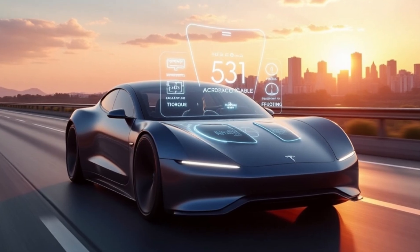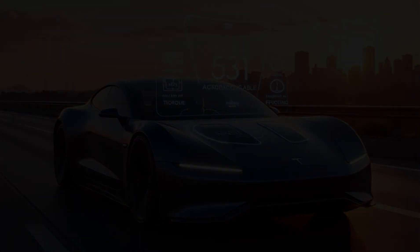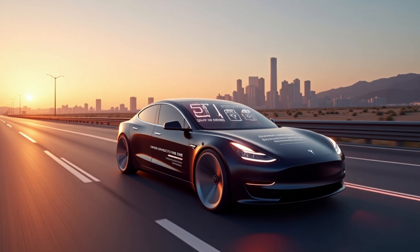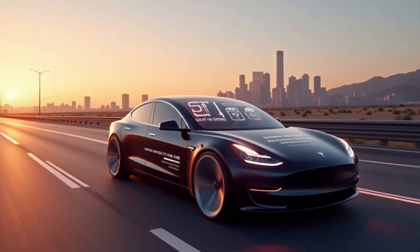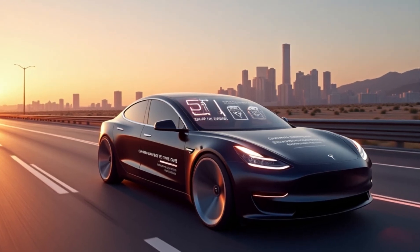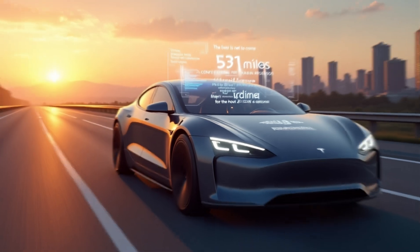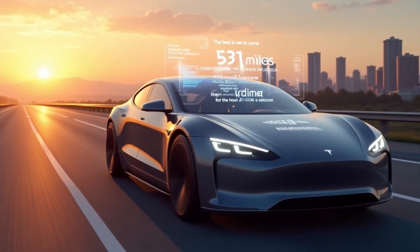When it comes to highway driving, the Model C's torque makes overtaking effortless. Instead of waiting for a downshift like in a gasoline car, the instant surge of power makes highway merges and lane changes faster and safer. With 531 miles of range, an ultra-lightweight structure, and a next-gen powertrain that delivers supercar-level acceleration, this car is built to change the way we think about electric driving. The Model C is designed to make your life easier, your drive smoother, and your trips more convenient.